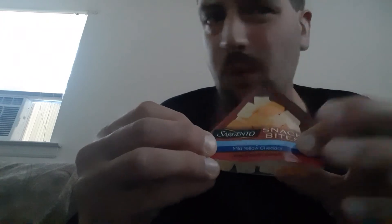So, 15 little pieces of cheese — not bad at all. Looks like you get about 7 pieces of mild yellow cheddar and 8 pieces of sharp white cheddar. And when you put these two together, it's like fire and ice.